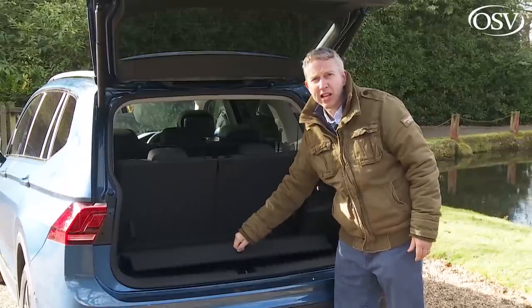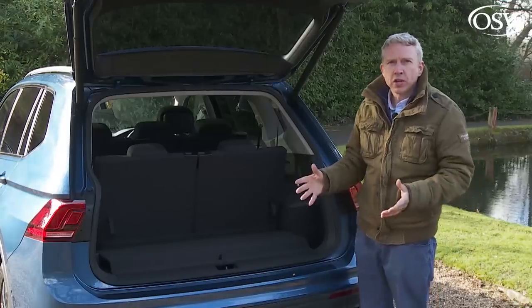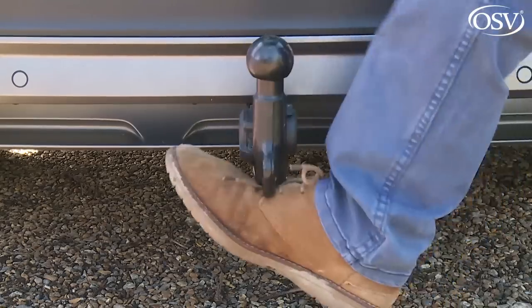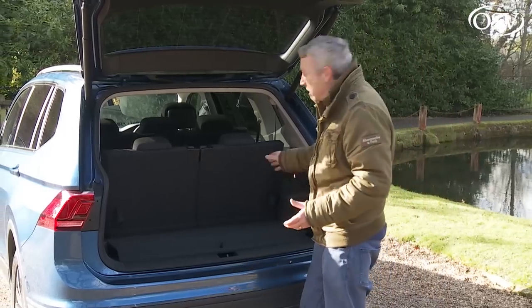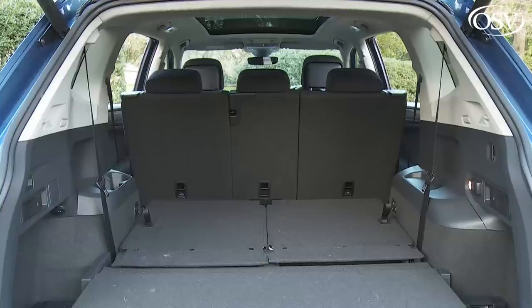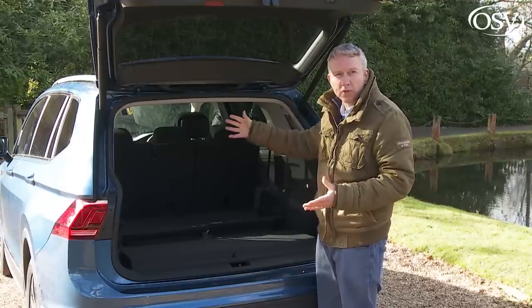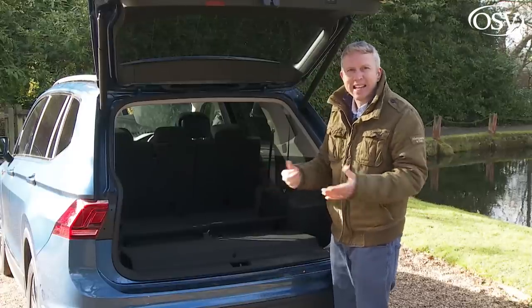The boot area is covered by a lid, below which sits the retractable tonneau cover. Nice touches include a 12-volt socket, a fold-out bag hook and a smart removable and rechargeable LED torch. Folding the third-row chairs into the floor is easy, and once done — with the second-row seats pushed forward — you'll have 700 litres of space to play with, 85 litres more than in an ordinary Tiguan. Realistically it'll be a little less as the middle bench won't normally be pushed right forward. Again, this capacity is a little less than the Skoda Kodiaq, but a little more than a Land Rover Discovery Sport.